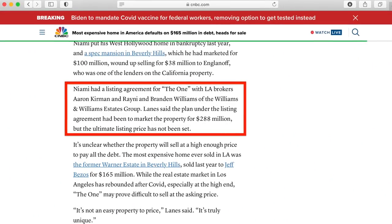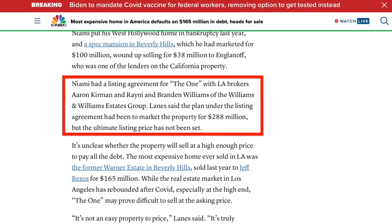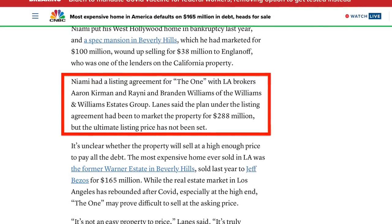The last few paragraphs of the article sum up a couple of things we already knew — that Aaron Kerman and Rainey and Brandon Williams originally had the listing, and that their plans were to list the home somewhere around $288 million. After seeing the home, I think it's worth at least that price and it sounds like that price will be enough to get everybody paid. I hope the realtors are able to creatively market this place to billionaires out there, because that'll be the best case scenario for everybody involved.